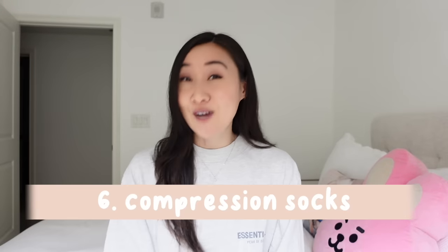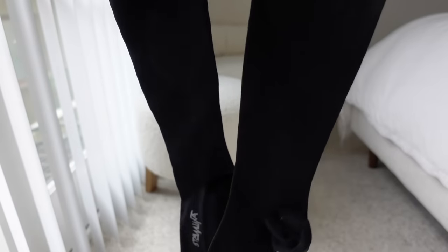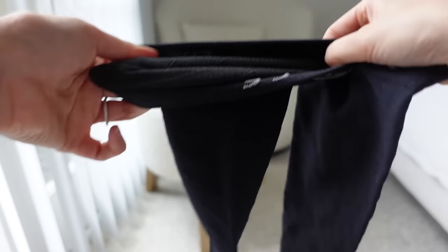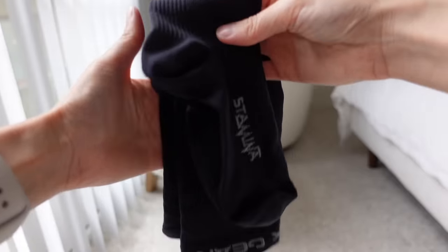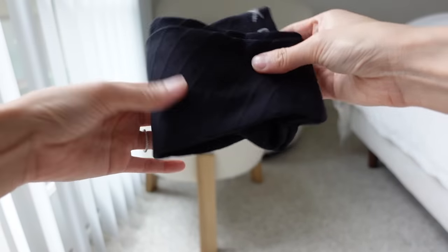Number six: compression socks. I find that they make me feel better, especially on long flights. They prevent your legs and ankles from getting swollen, and I've heard they're really good for pregnant people who are more prone to inflammation and blood clots — they help with circulation. We should be getting up and moving often on flights anyway, but I think the compression socks really help.